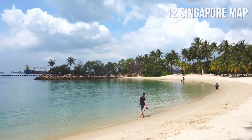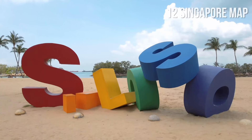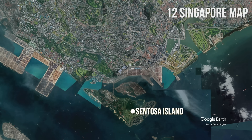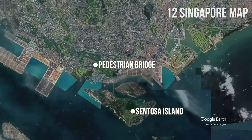Sentosa Island, with many beautiful man-made beaches, theme parks, Fort Siloso, and other attractions, is located in the most southern part of Singapore. Also located in the southern part is the famous pedestrian bridge known as Henderson Waves. West of the bridge, you will find the interesting theme park Haw Par Villa, Jurong Lake Gardens, and Jurong Bird Park.